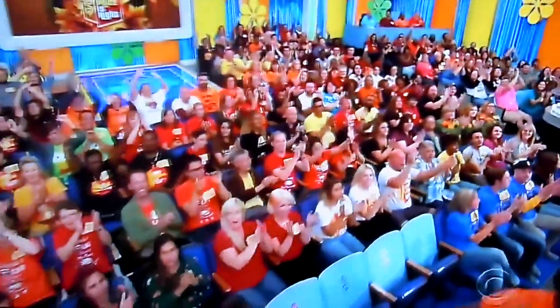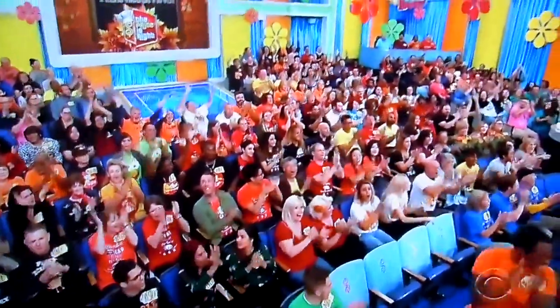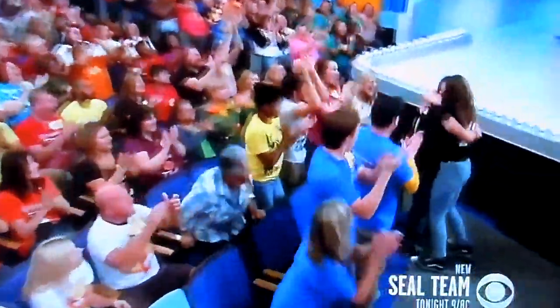Welcome back, everybody, to the Price is Right. Let's get someone over there. George, Samantha Restivo, come on down. You're the next contestant on the Price is Right.